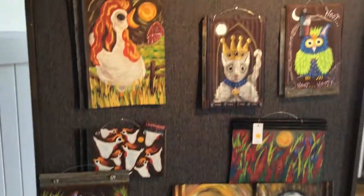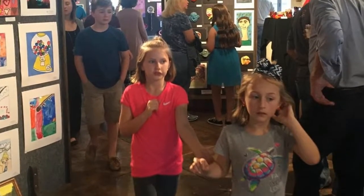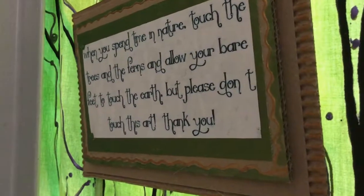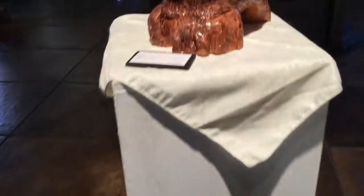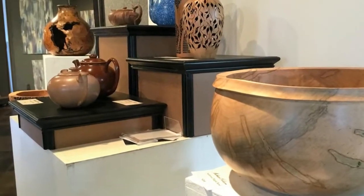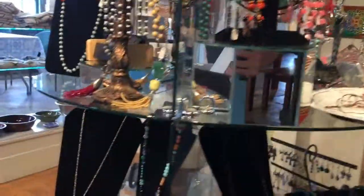Our gallery area is where we host our members' shows. We have 40 artists represented with almost 120 exceptional works of art displayed. We also host the Walton County Student Art Show for Walton County's public, private, and homeschooled students, as well as multiple shows throughout the year featuring the works of various other talented artists.